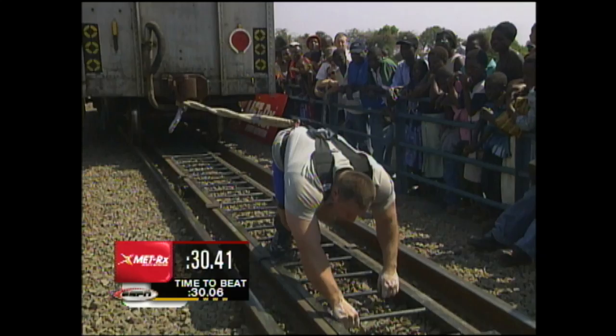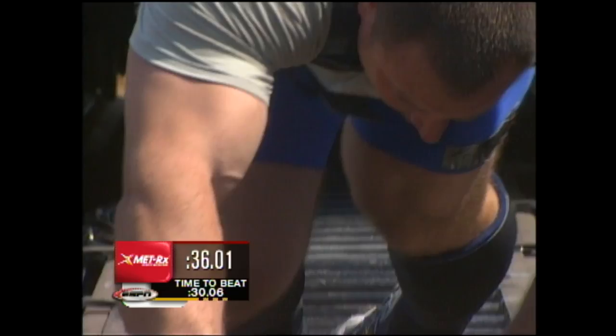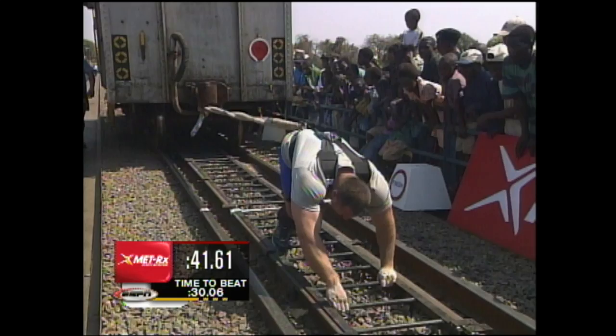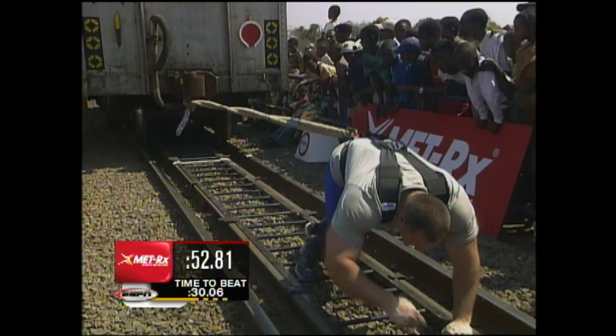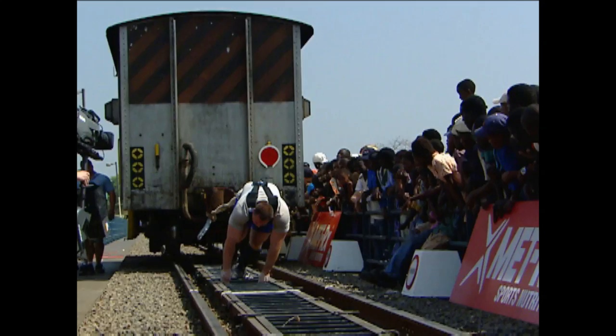It does not look like Jessen Paul is going to top that. Remember, the train has to cross the finish line. Todd, he's so high on his hips — he's not putting his ultimate power against that train. He just doesn't have the momentum and he's still got a few meters to go. Finally stopping the clock at 54.46 seconds.